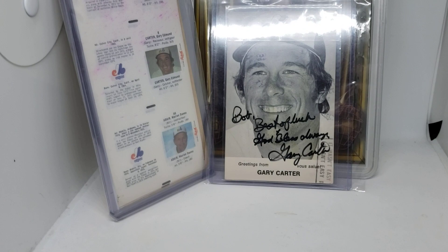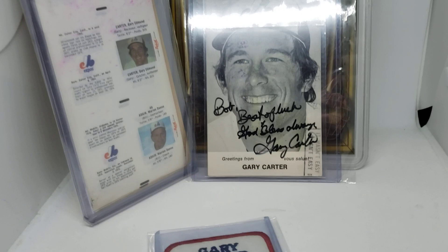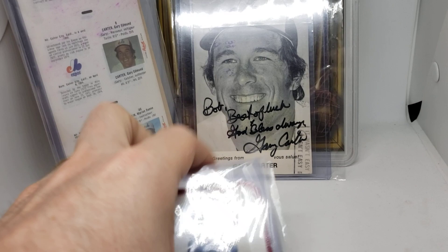Then we have this patch — I believe it's a 1978 pen emblem patch. Really cool piece.